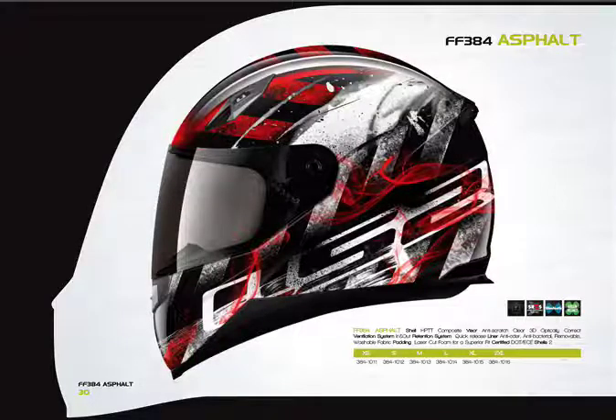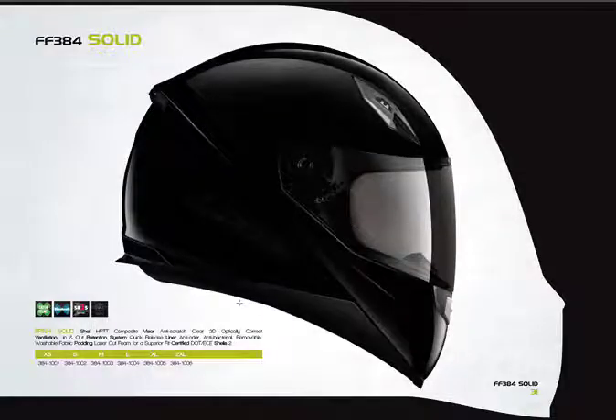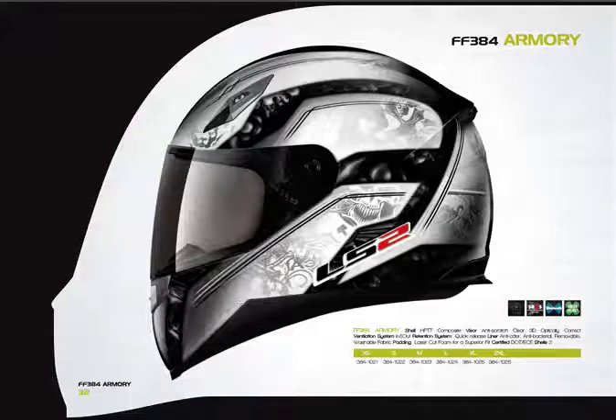Here we have the FF 384 — this particular graphic is called the Asphalt. When you get to the 384, you're now dealing with a polycarbonate HP TT composite shell. It's still a very nice, high-quality helmet. It has fully adjustable top vents, a rear exhaust port for flow-through ventilation, and an adjustable chin port. No air pump on this one, but it does have the 3D laser cut foam for a great fit. It retails for $99.95. Here it is in solid black and in another graphic called the Armory.